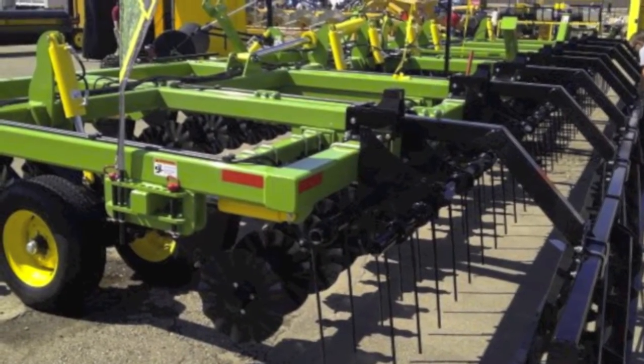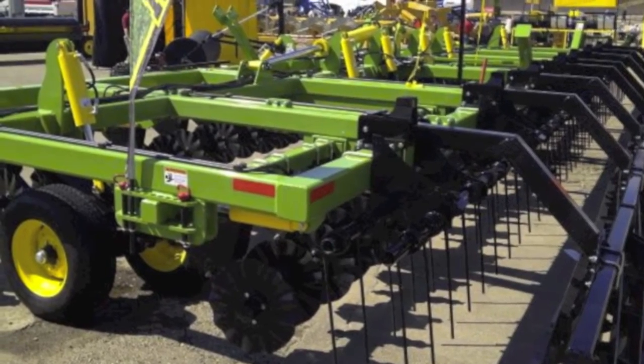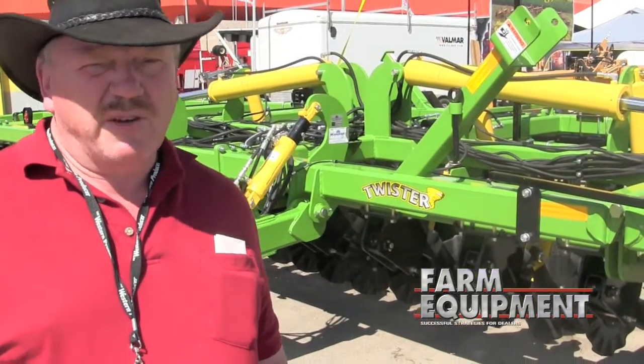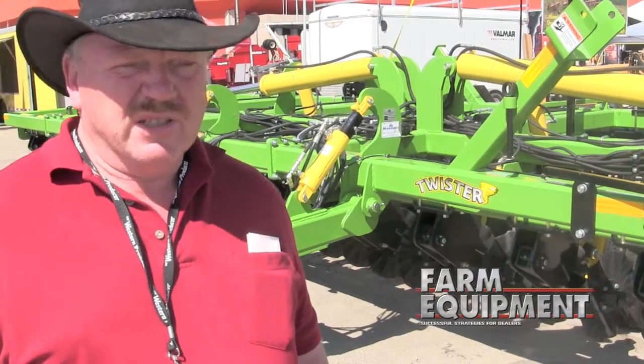The second feature is there's a lot of adjustability in this machine. As a farmer, you have no two fields that are alike, so why do you run the same machine doing the same job over all your fields equally? With the Mandico Twister, you have the versatility to adjust the machine in many different ways to address different field conditions that you may experience.